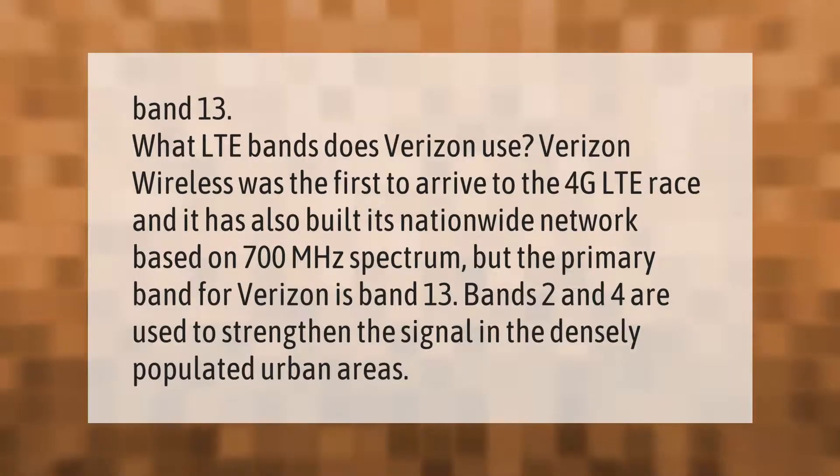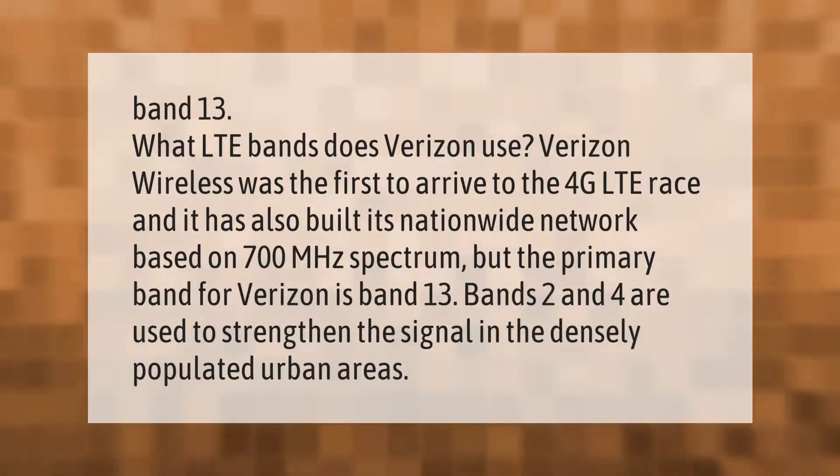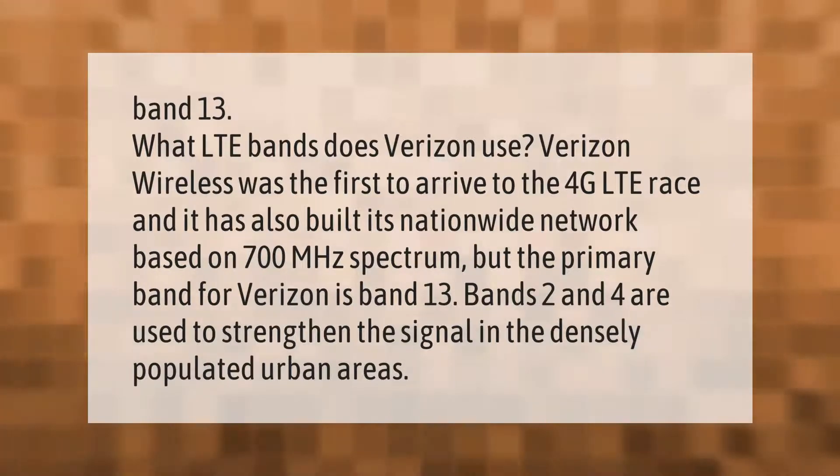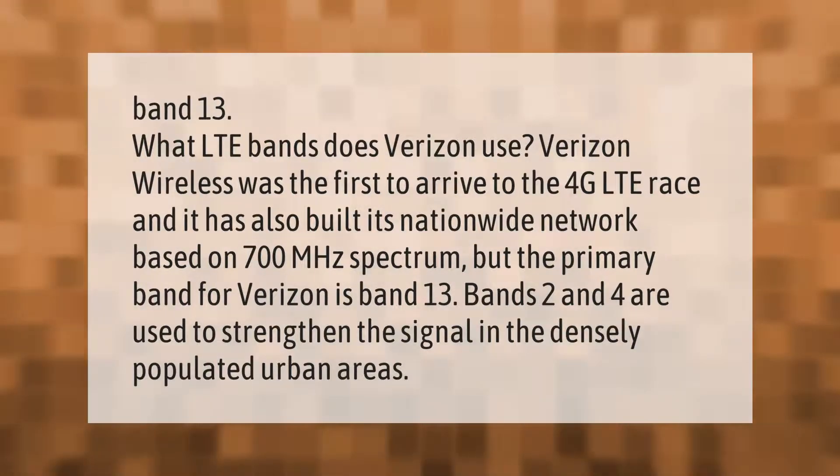What LTE bands does Verizon use? Verizon Wireless was the first to arrive to the 4G LTE race and has built its nationwide network based on 700 megahertz spectrum. The primary band for Verizon is Band 13. Bands 2 and 4 are used to strengthen the signal in densely populated urban areas.